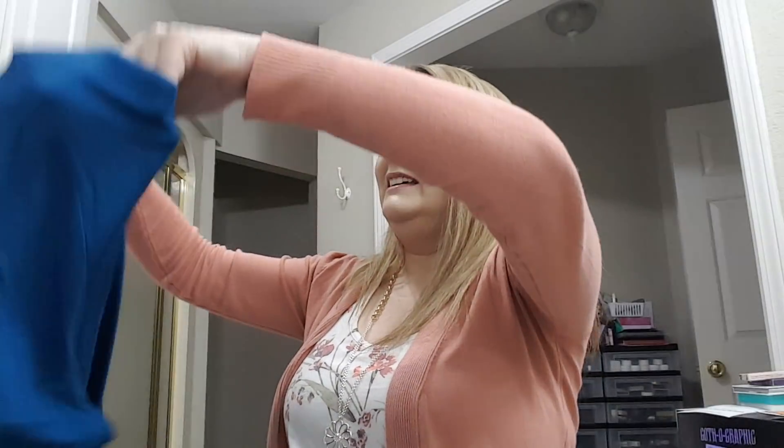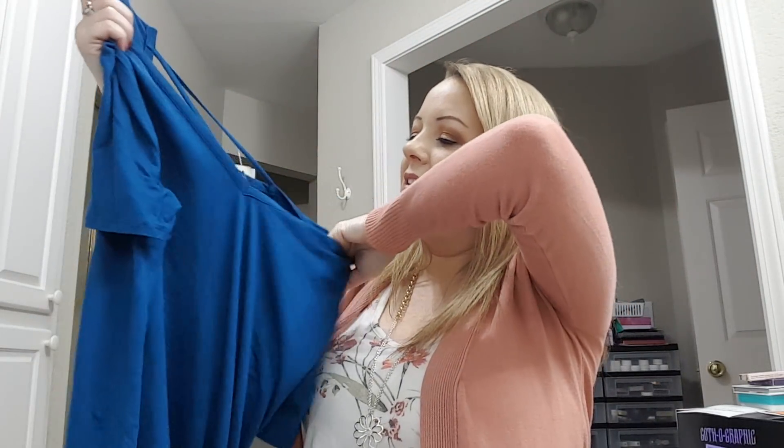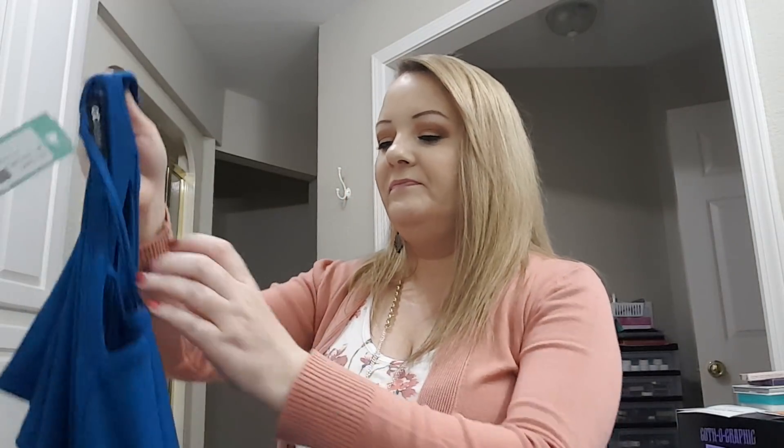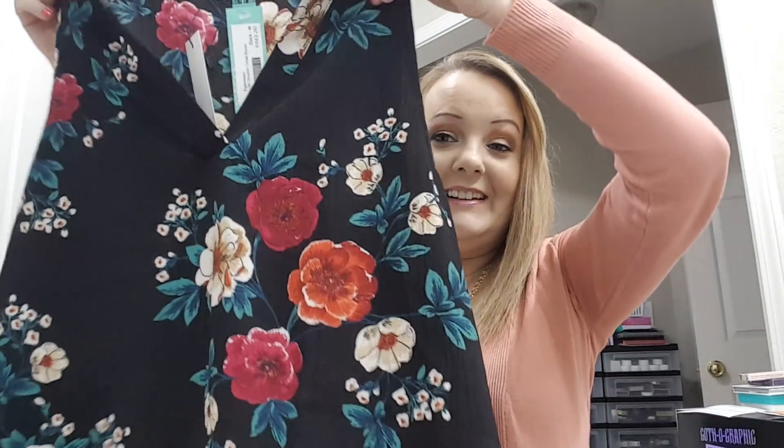Okay, and then there is this top. It has a v-neck in the front and in the back it has this detail — so this is cute. It is by Paper Moon. And then there is this one, which is really cute too. It has this detail on the shoulders, and I think that is so cute. It also has a v-neck.